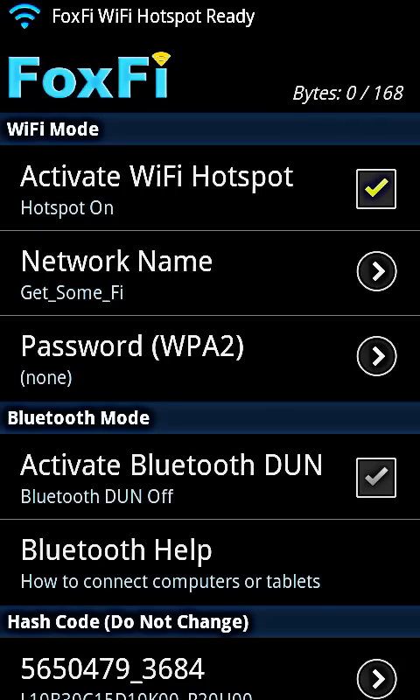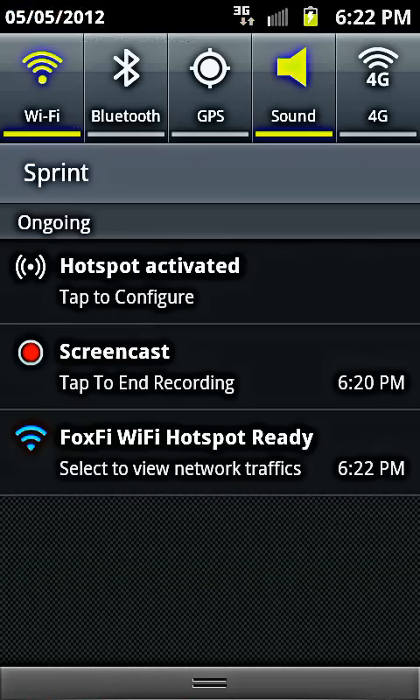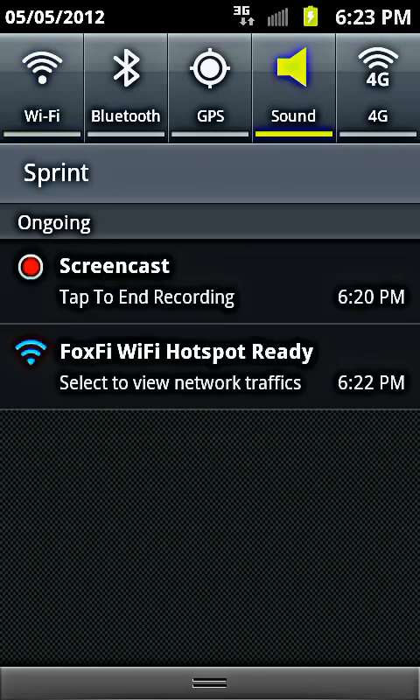Once it's started — there it says 'Hotspot Activated.' Now I know a lot of people are going to complain about this, but as you can see at the top right, 'Hotspot Activated' — that is actually the Sprint hotspot that's activated up there. But it's not going to actually show here. Let me just turn this Wi-Fi off.